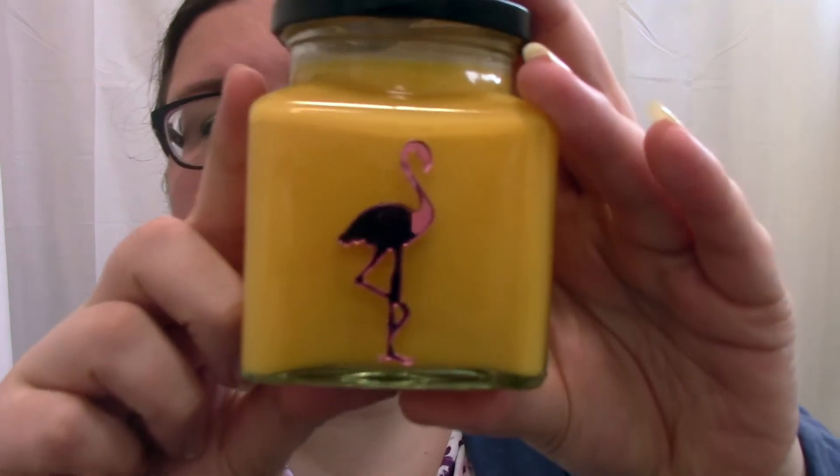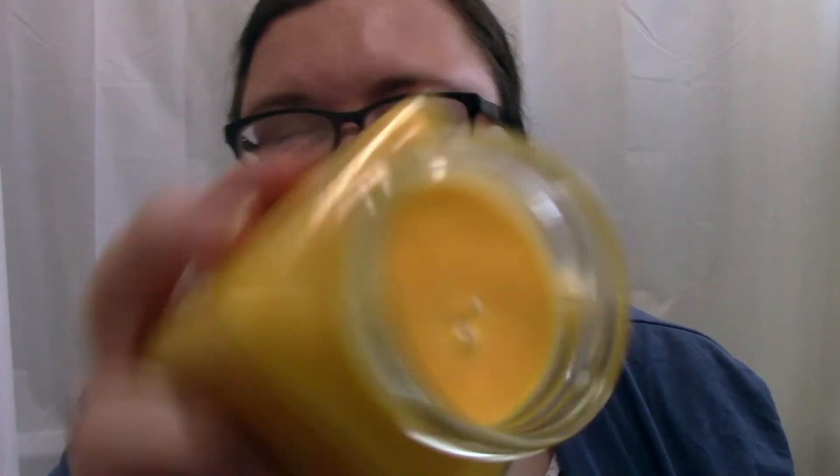Next up — I did say I was going to try some different candle brands. I recently bought this one from Flamingo Candles. I got my mum a lovely Parma Violet one for her birthday which smells gorgeous — it smells exactly like the sweets. This one is Mango and Dragon Fruit and it smells amazing. I love the acrylic sparkly flamingos on the front — I'm really looking forward to burning that.